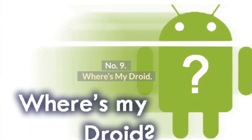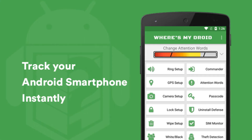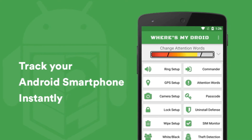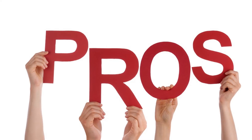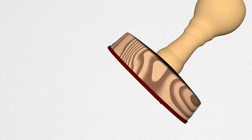Number 9: Where's My Droid. Where's My Droid is a family tracking app for Android that allows you to track your children's phones. Pros: Easy to use. Cons: Requires a lot of permissions.